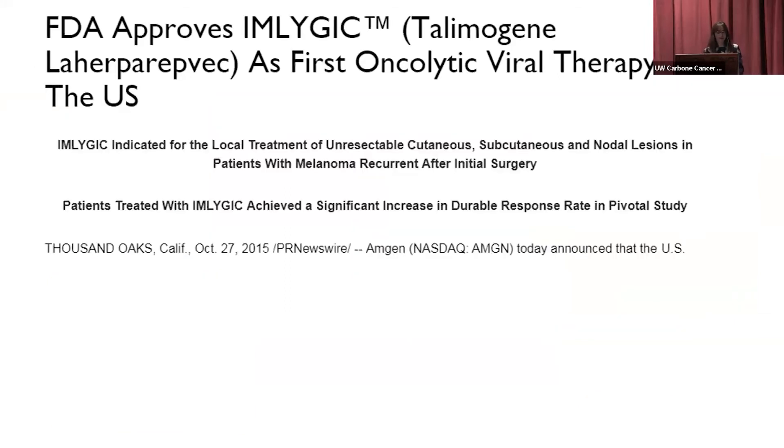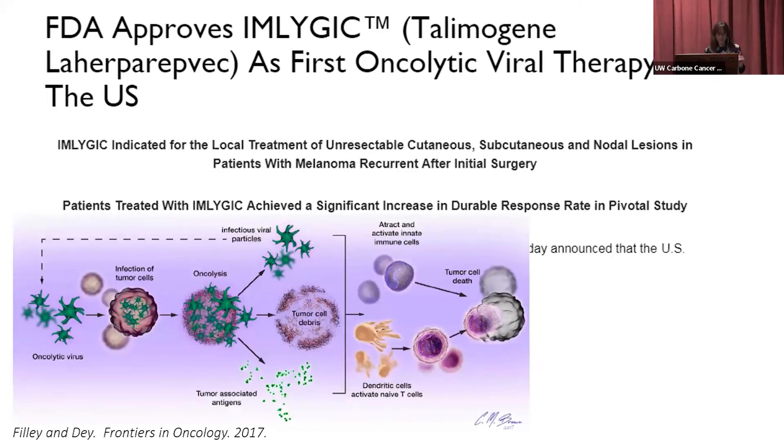One novel option with a pretty narrow niche is Imlygic — still the only oncolytic viral therapy approved in the U.S. The idea is that we inject this modified herpes virus into the melanoma. It infects and kills the tumor cells, spills out melanoma particles and more virus, boosting the immune response to start killing the melanoma — almost like a vaccine. It's a repeated injection, coming in every two weeks, then every three weeks, until it's gone or stops responding.